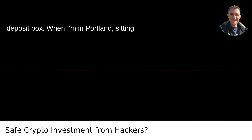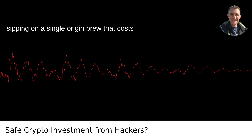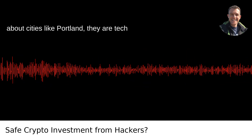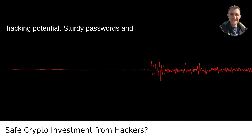When I'm in Portland, sitting in one of those hipster coffee shops, sipping on a single-origin brew that costs more than gasoline, I often think about wallet security. Because here's the thing about cities like Portland — they are tech savvy, and where there's tech, there's hacking potential.